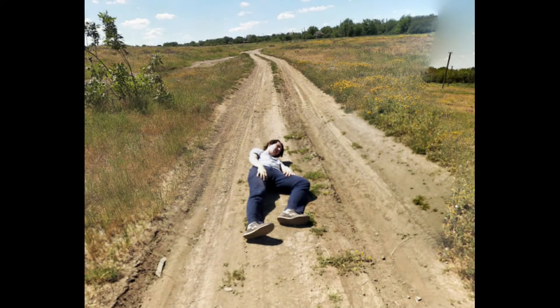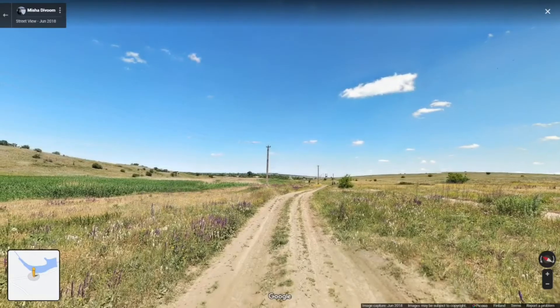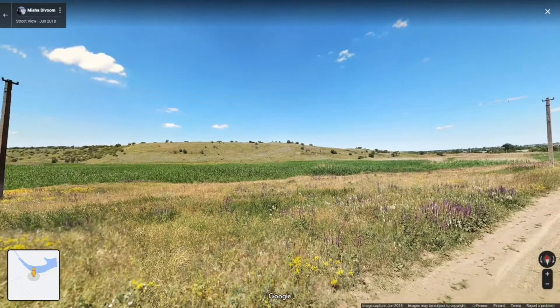Logging on to Reddit earlier this morning, I found a post with the title 'dying person found in a Ukraine war front on Google Maps.' It's very obviously not a real picture of someone dying or dead. So beyond the fishing-for-likes nature of the post, I was curious about this region and decided to open Google Earth and have a look around.